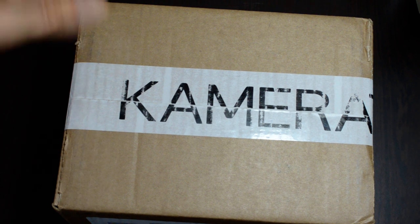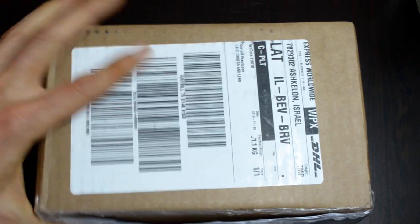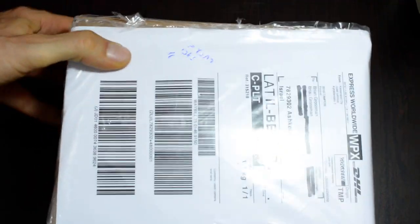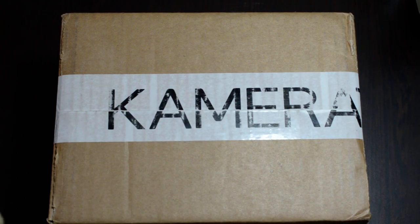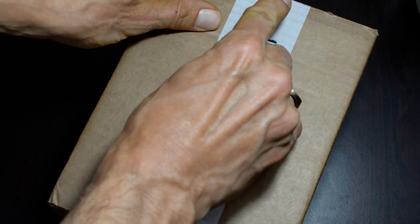Now I'm going to do an unboxing. I have not opened this up — I just picked this up from the pickup point, which was actually a convenience store. And this is how I got it. We're going to open this up together and see what you get when you buy from Camera Store.